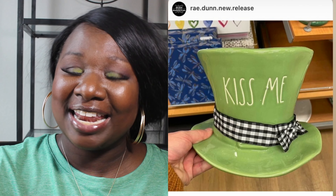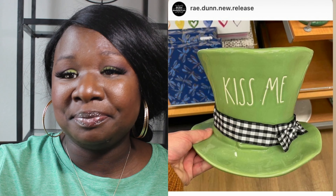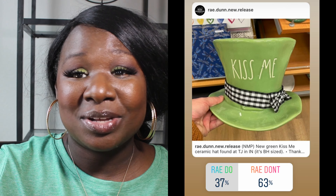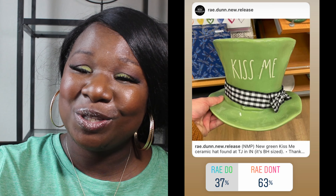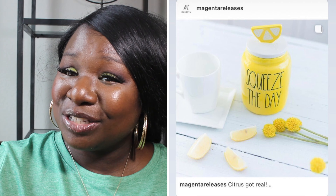Next we have something from the St. Patrick's Day collection. It is a ceramic hat that says 'Kiss Me' and it has a gingham bow around the brim. 37% of you said it was a Ray Do and 63% of you said it was a Ray Don't. So the ceramic hat is a Ray Don't.